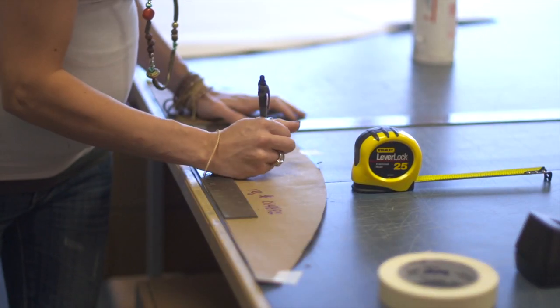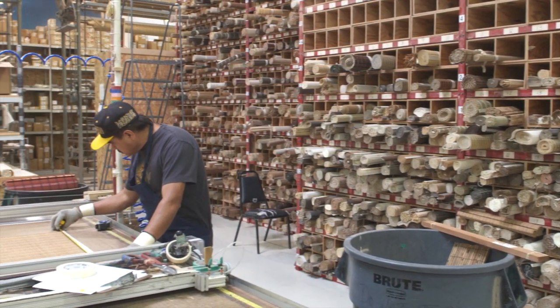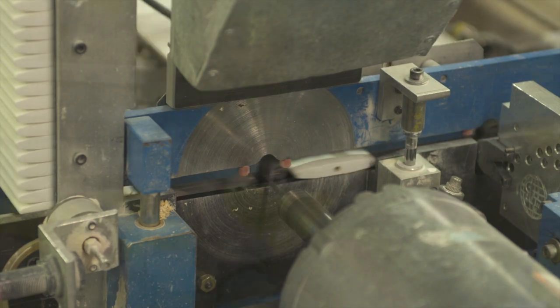These products are designed and crafted in West Lafayette, Indiana by Lafayette Interior Fashions, a family-owned and operated manufacturer of custom window fashions for over 60 years.